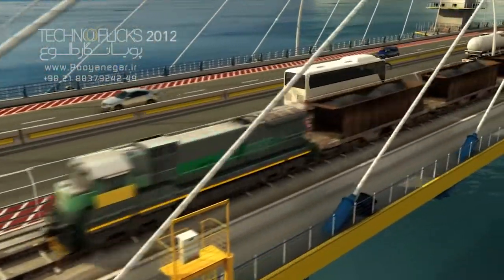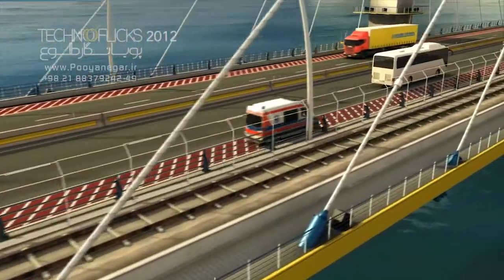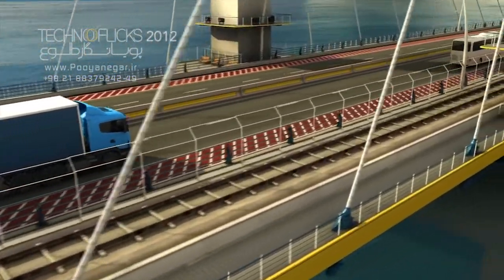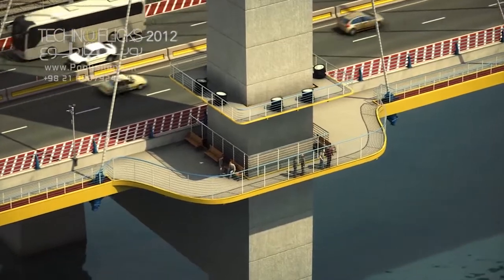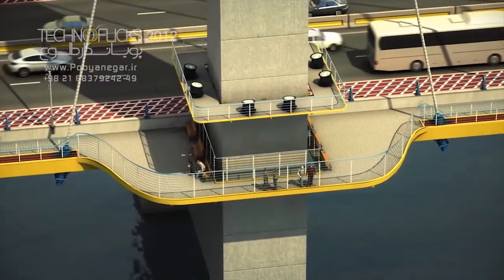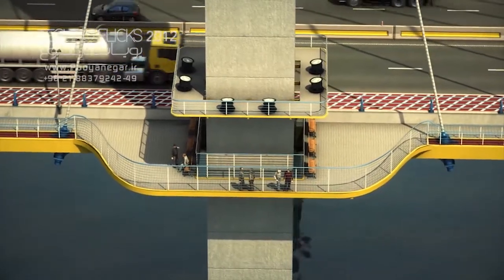The bridge has 31 and a half meters of width and consists of two lanes for entering and leaving the island and one emergency lane on both sides of the expressway. A railway route on the eastern section and a sidewalk on the western section of the bridge will also be built.